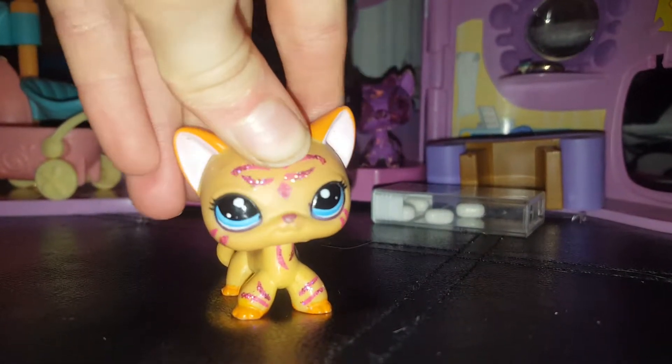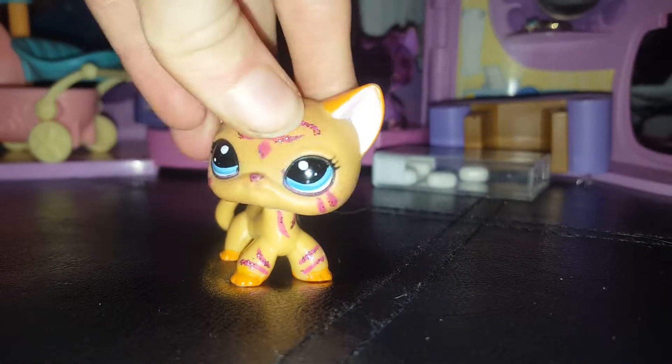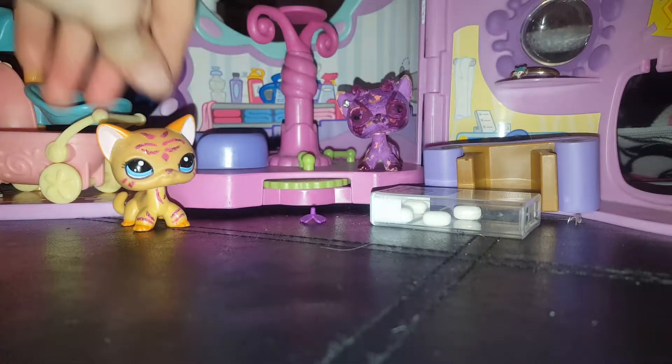Hey guys, what's up! Today I'm gonna show you some of my new Littlest Pet Shops that I've got, so let's get started. I'm not gonna pause the video because I can't, but here's the first Littlest Pet Shop.